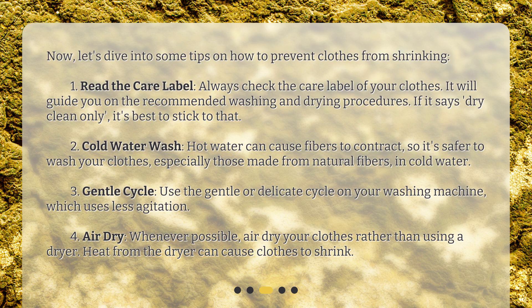Fourth, air dry. Whenever possible, air dry your clothes rather than using a dryer. Heat from the dryer can cause clothes to shrink.